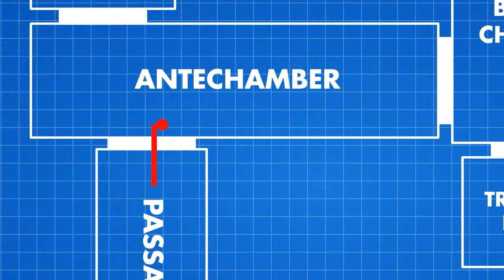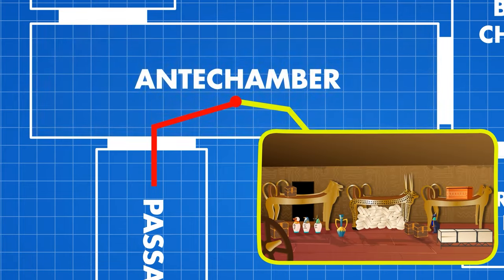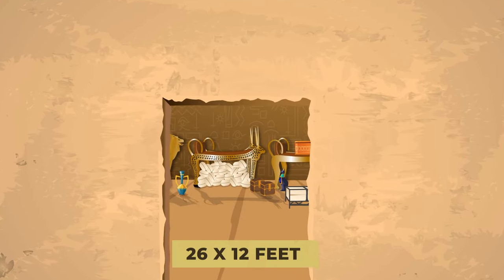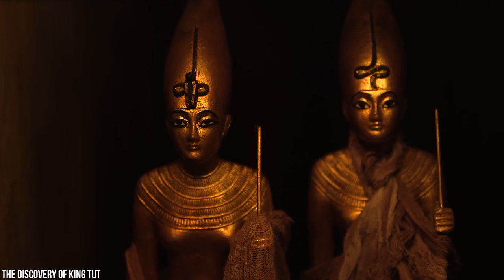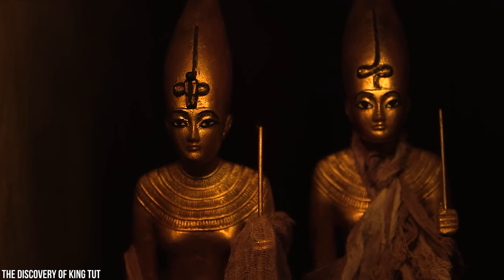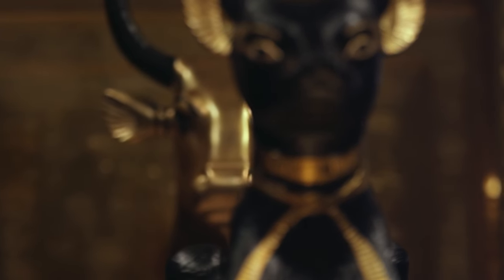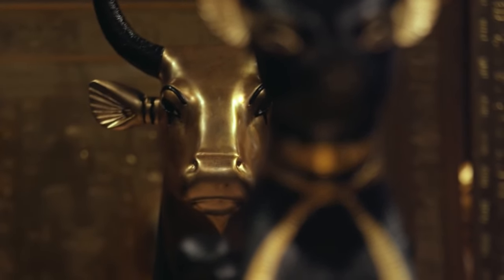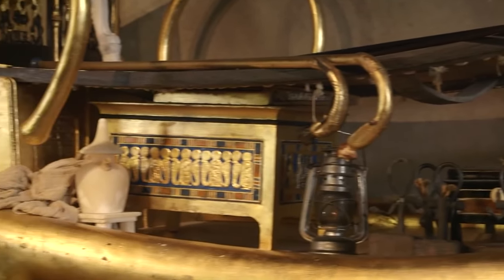Step into the largest room. Each wall is covered in piled-up artifacts. This is the antechamber — at 26 by 12 feet, it's the biggest room in the entire tomb. These two life-size statues of Tutankhamun's guards protect the entrance. Even after 3,000 years, this room appears virtually intact with treasures untouched. When Carter first discovered this room, he remarked that he could see everywhere the glint of gold.